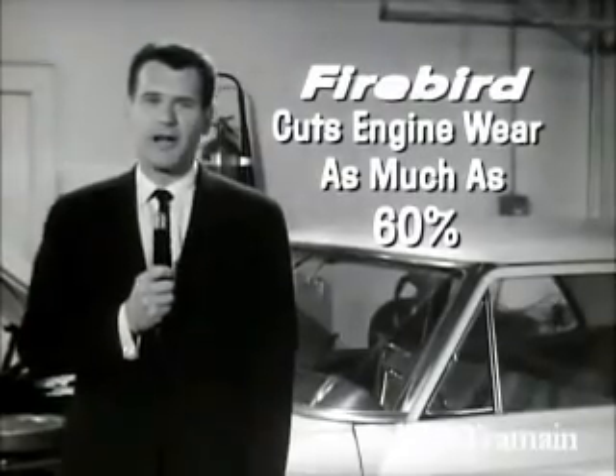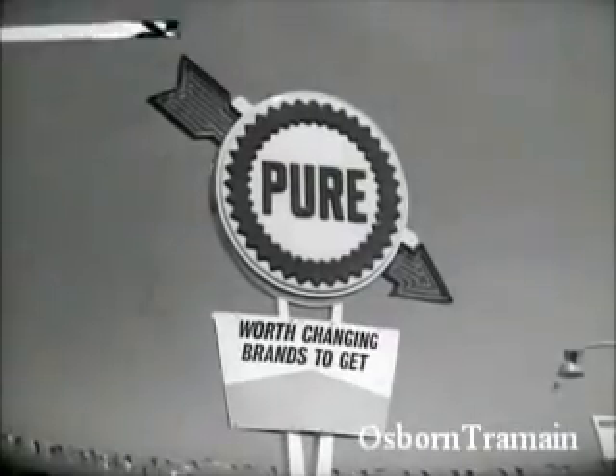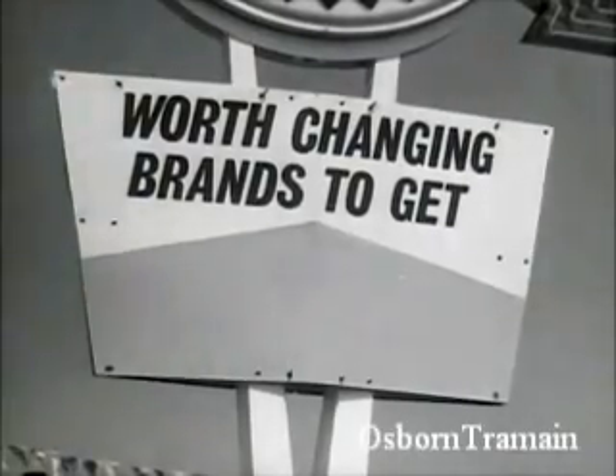Yes, we tear the engines down after every race, and we've found almost no piston ring or cylinder bore wear since we've used Firebird. Only Firebird has Tritane to cut engine wear as much as 60%. So fire up with Firebird for the difference in gasolines that's worth changing brands to get.